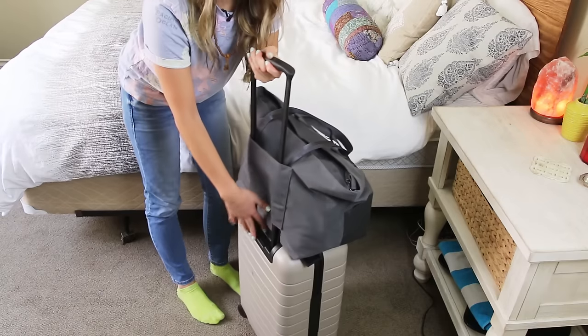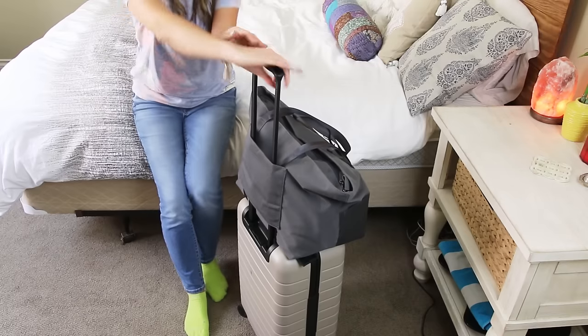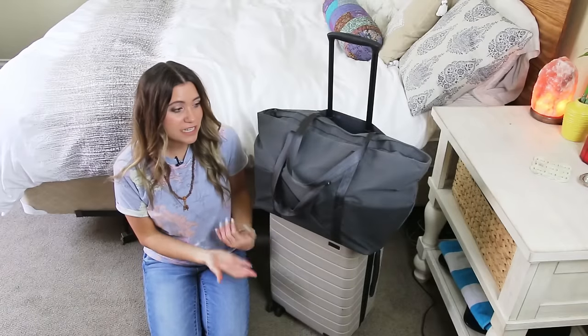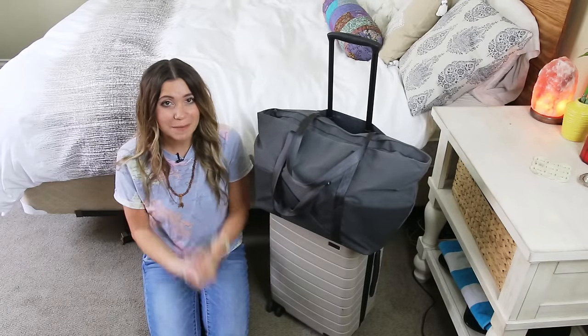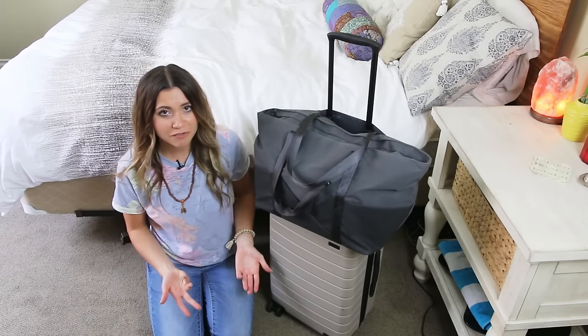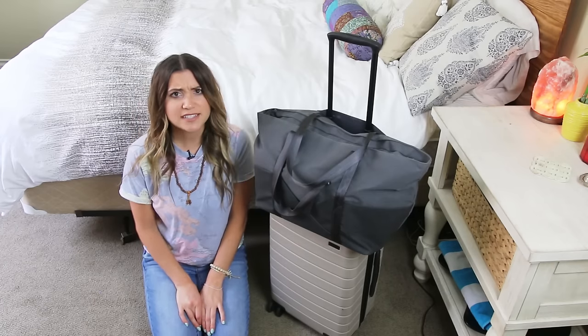I attach my camera bag right over the handle of my rolling carry-on — because it's a four-wheel luggage it doesn't tip over. I hope you enjoyed this insight into what I pack in my carry-on bags. If you enjoyed this video, please give it a thumbs up, subscribe to my YouTube channel, and I'll see you again in a few days with another video!